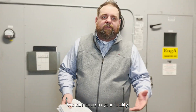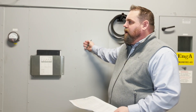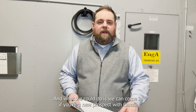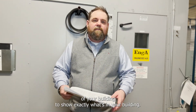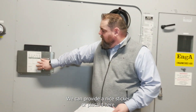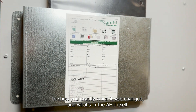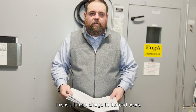We can come to your facility. This is a typical penthouse that we have here in front of a typical air handler unit. We can come in — if you're a new prospect with CavFill or even a current customer — and do a full survey of your building to show you exactly what's in your building. We can provide a nice sticker or placard to show you exactly when it was changed and what's in the actual air handler itself. This is all at no charge to the end users.